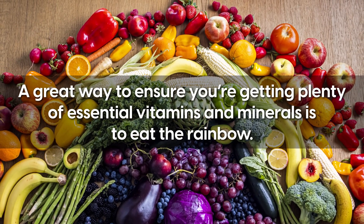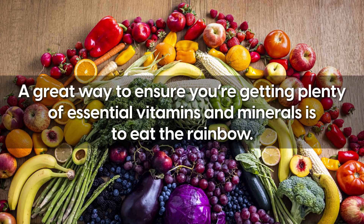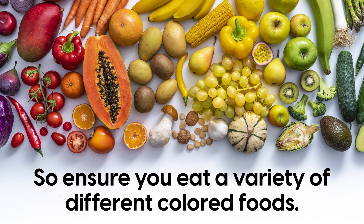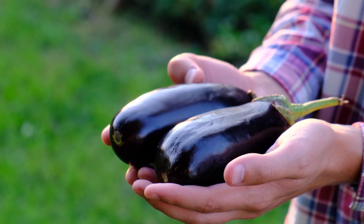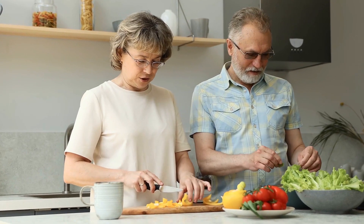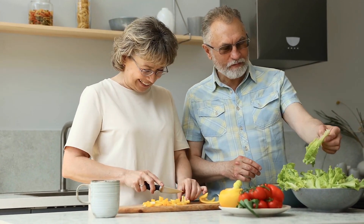A great way to ensure you are getting plenty of essential vitamins and minerals is to eat the rainbow. Ensure you eat a variety of different coloured foods, for example carrots and pumpkins, plenty of leafy greens, blueberries, strawberries, aubergine, and red cabbage. Being healthy doesn't have to be boring, so get creative with your food and see how many different colours you can eat in a day.